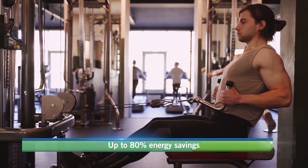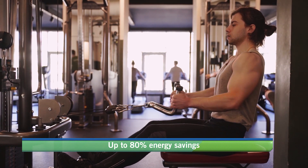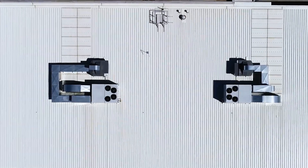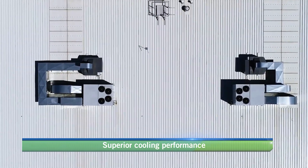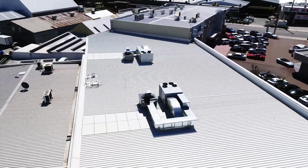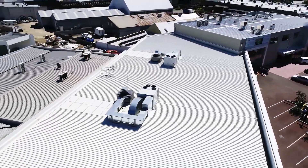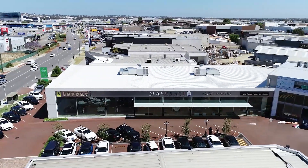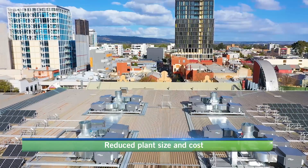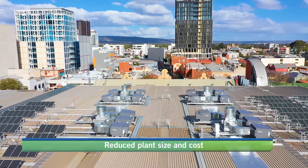It operates with up to 80% reduction in cooling energy use when compared to a refrigerated system performing the same duty. It can also be retrofitted to existing or new refrigerated air conditioning systems, generating up to 50% energy savings on cooling costs by pre-cooling outside air requirements. This also reduces the plant size and capital cost for new installations.